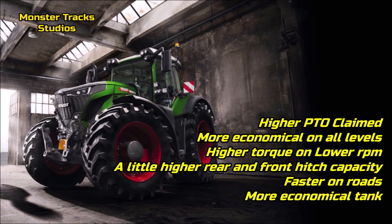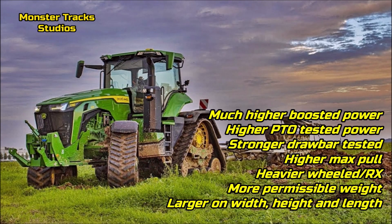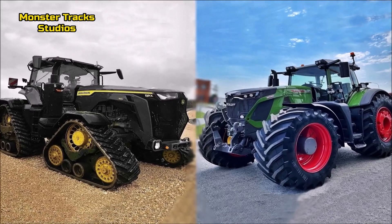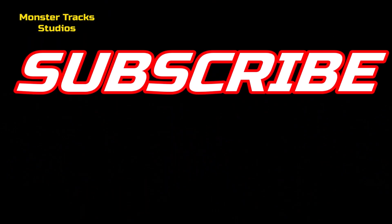In conclusion: the Fendt Vario has higher PTO claimed, is more economical on all levels, has higher torque at lower RPM, slightly higher rear and front hitch capacity, and is faster on roads with a more compact tank. The Deere, on the other hand, has much higher boosted power, higher PTO tested, stronger drawbar, higher max pull, is heavier in both wheeled and RX versions with more permissible weight, and is larger in width, height, and length. So, would you choose a smaller, faster, and more economical tractor like the Fendt 942 Vario, or a larger, stronger, more powerful machine like the John Deere 8R 410? Waiting for your comments — subscribe for more videos, until next time!